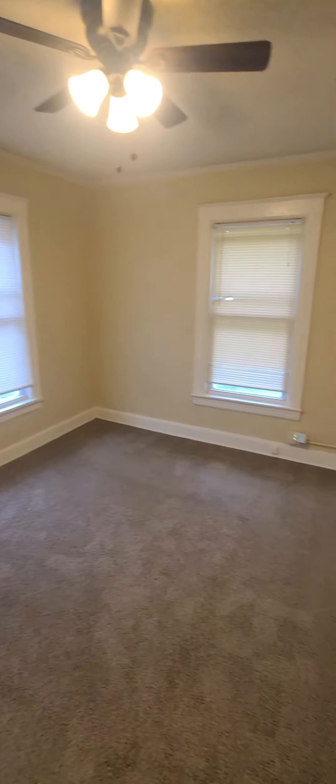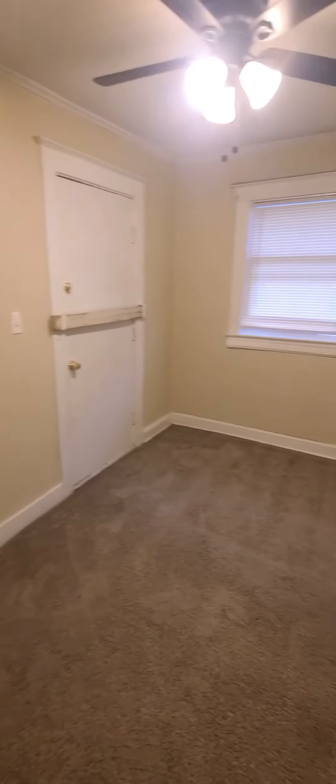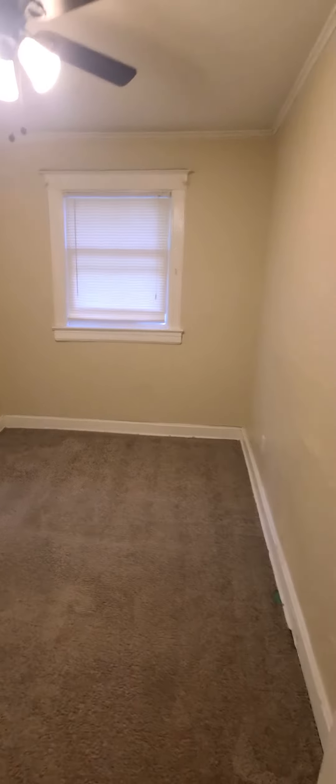Bedroom number two — I think this is the biggest room. This room could easily hold a king, nightstands, and then a dresser. Big walk-in closet.